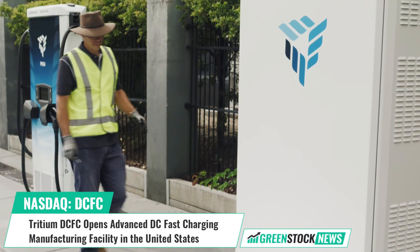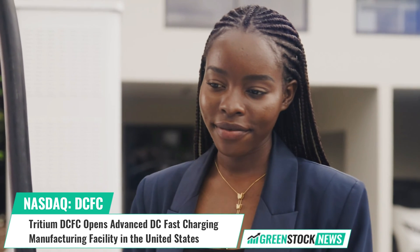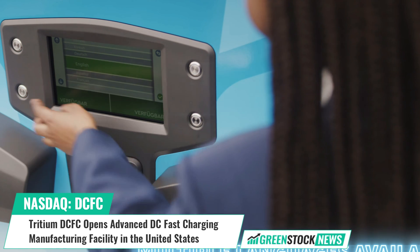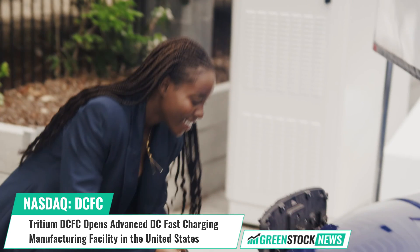Tritium DCFC has announced the opening of its new electric vehicle fast charger manufacturing facility located in Tennessee. The new plant is expected to employ more than 500 people over the next five years.